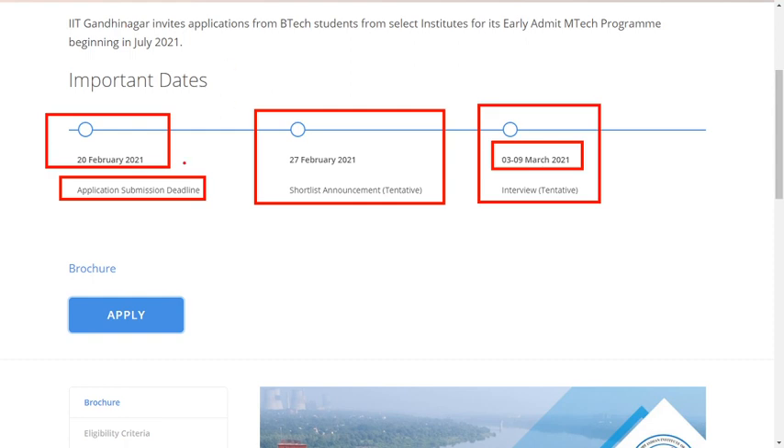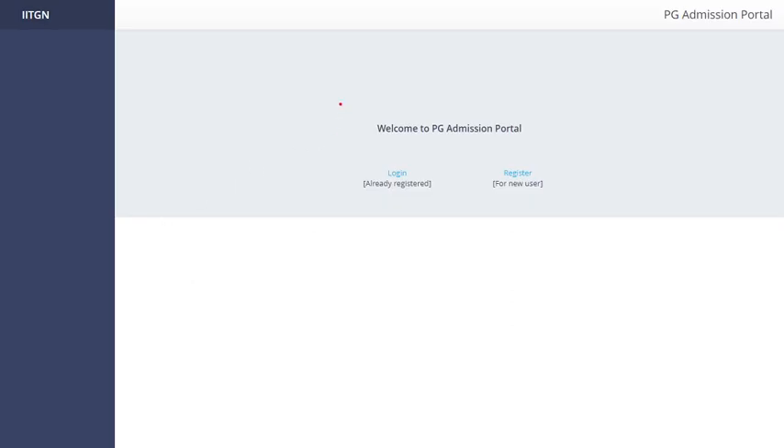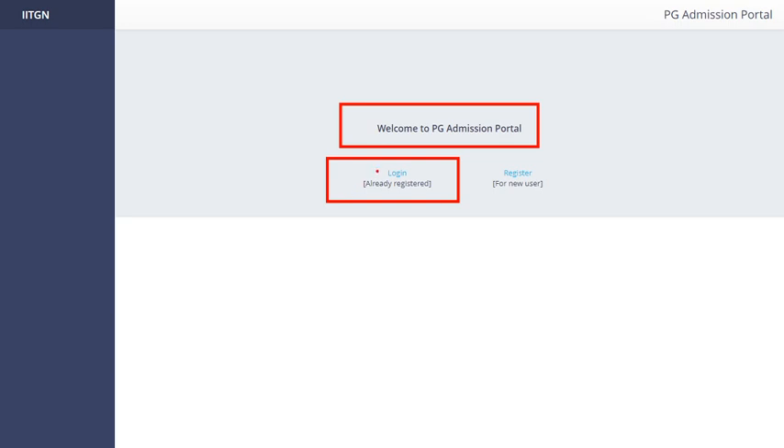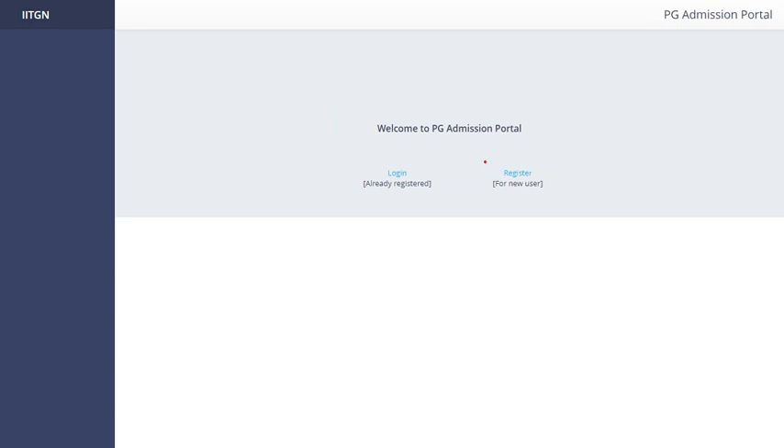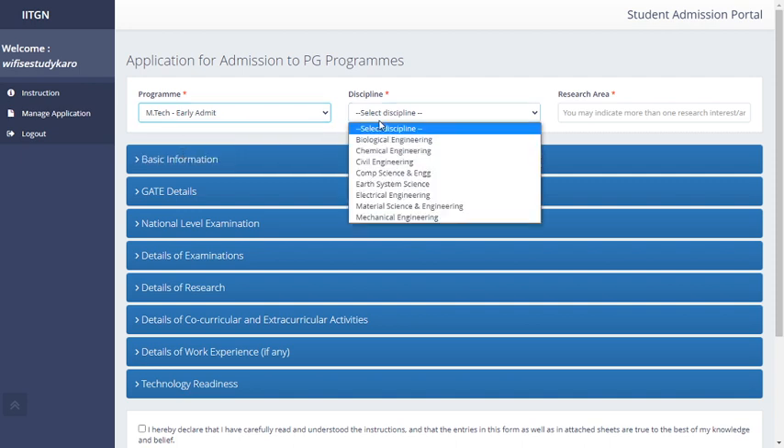To apply, click on the 'Apply' button on the official website. You will be directed to the PG Admission Portal. If you are already registered, you need to login; otherwise, click 'Register for New User' and enter your email ID and password. From the interface, fill in basic information, manage application, and select the program — choose 'M.Tech Early Admit' — and then select your discipline.